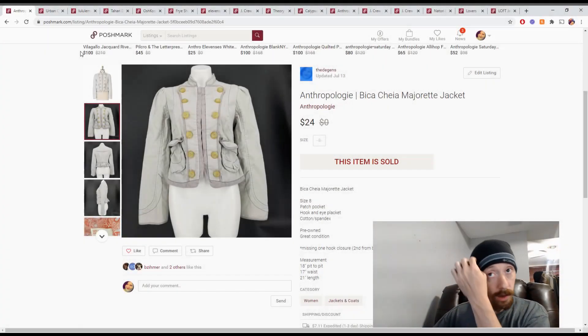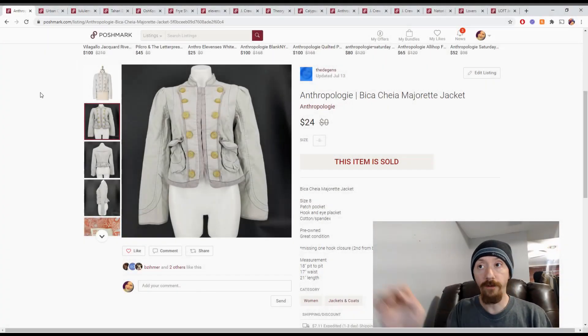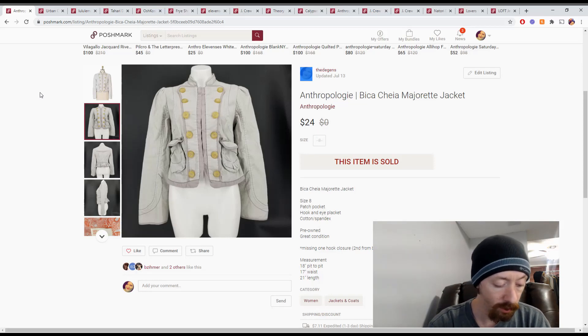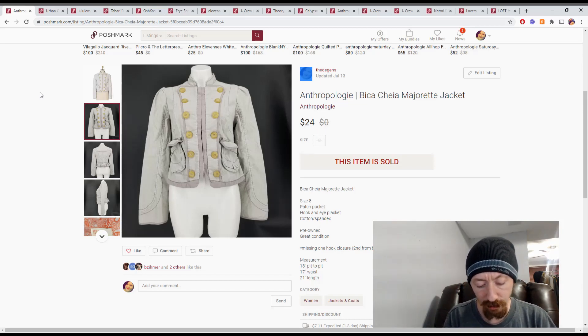Up first is this jacket — kind of a marching band style. This is an Anthropologie jacket. It sold for $24, and that puts our Posh earnings...